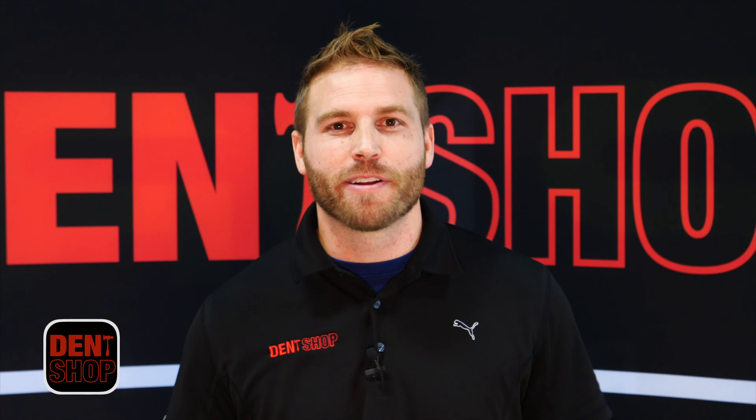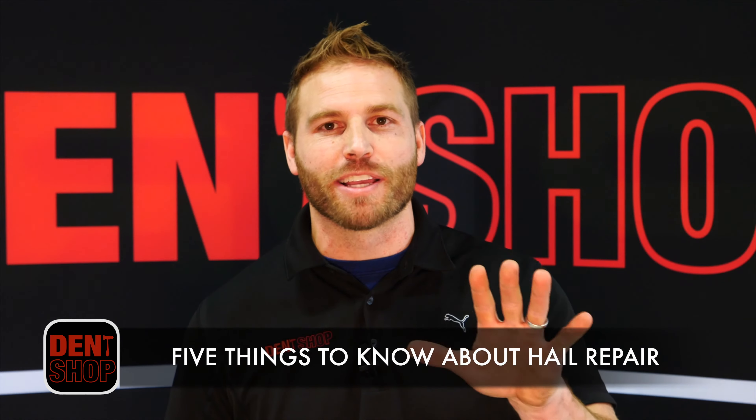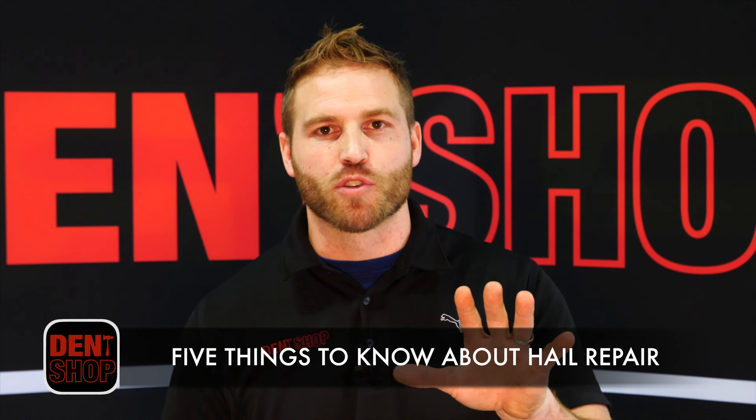Hey guys, this is Tim from Dent Shop and we're here to tell you about the five most important things that you need to know about hail damage repair on your vehicle.